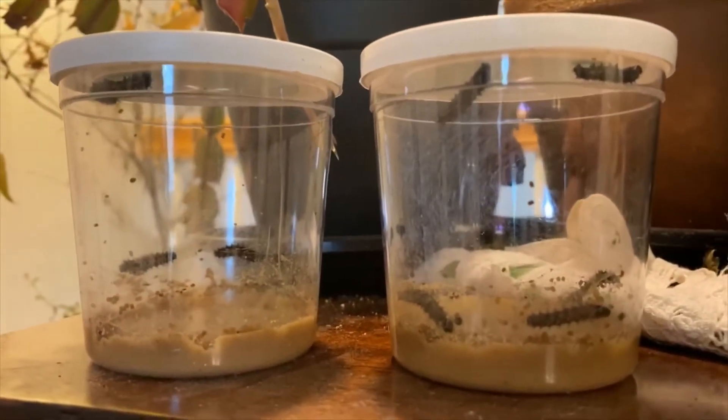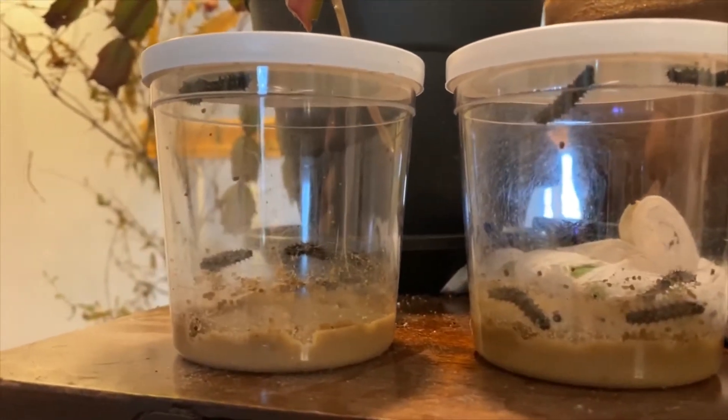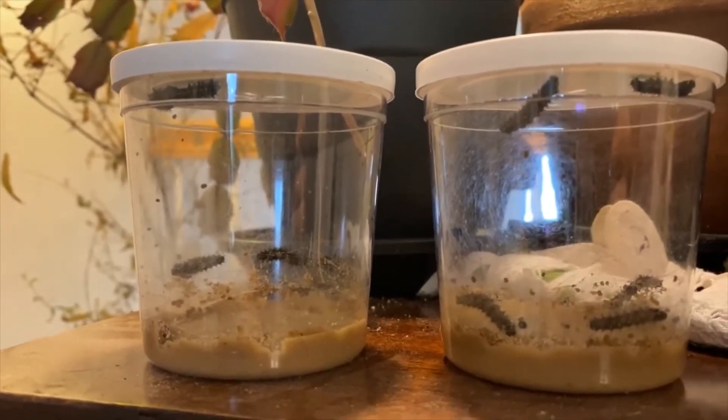It's day five of the metamorphosis project and they are eating and eating and eating. They've doubled their size from the first day we had them.